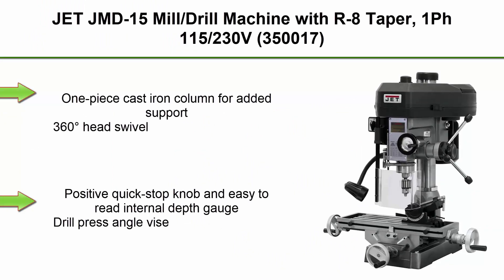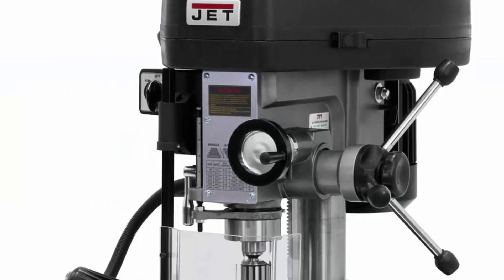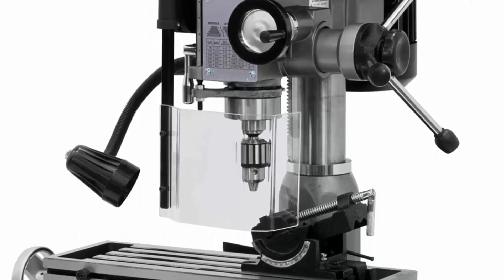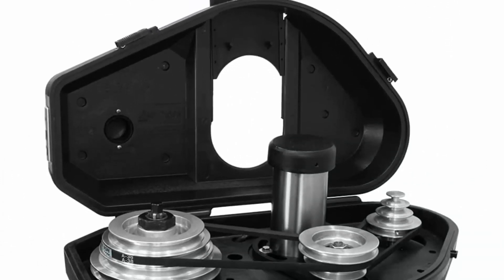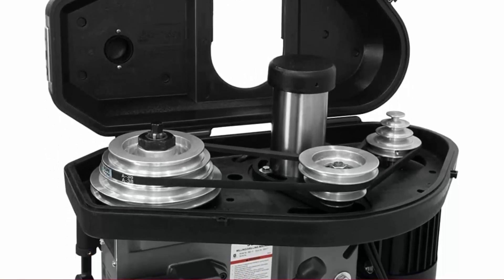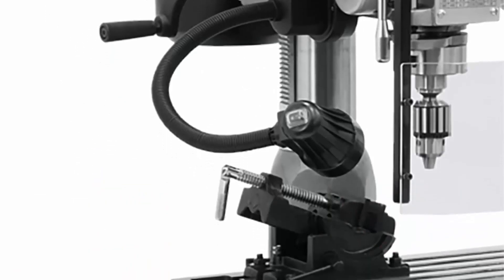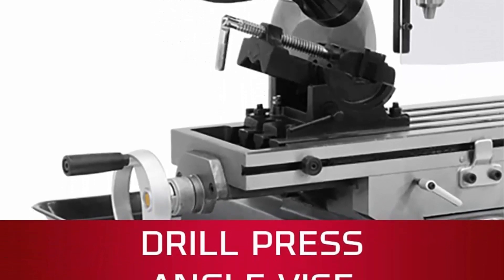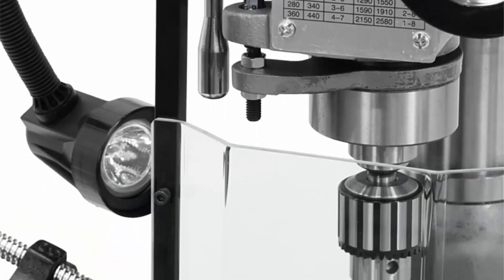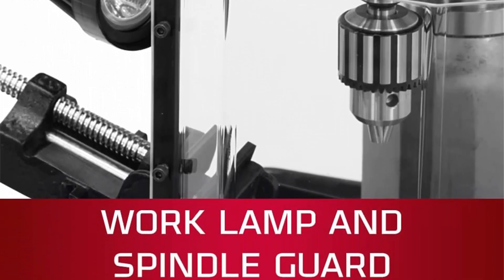Top 3: Jet JMD-15 Mill Drill Machine with R8 Taper, 1-phase 115 and 230V, model 350-017. Features a 1-piece cast iron column for added support, 360-degree head swivel, positive quick-stop knob, easy-to-read internal depth gauge, drill press angle vise, 1/2 drill chuck, and chuck arbor. Backed by JET's industry-leading 2-year warranty. Mill drills combine a belt-driven drill press with dual-coordinate milling table abilities for flexibility and space-saving versatility.